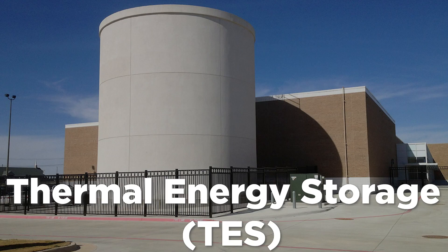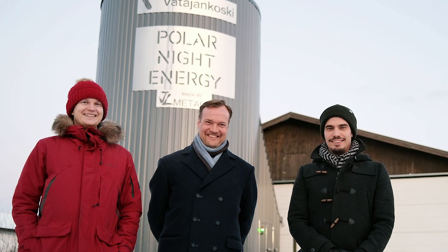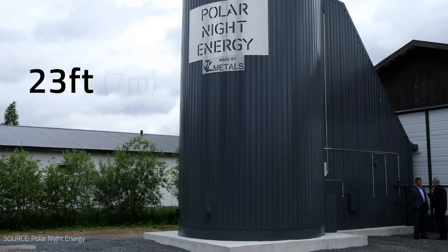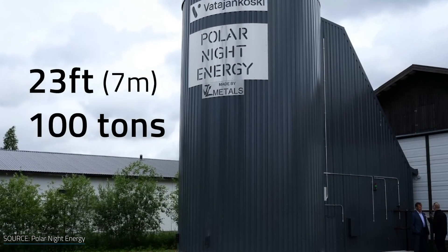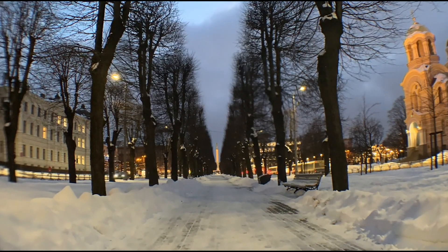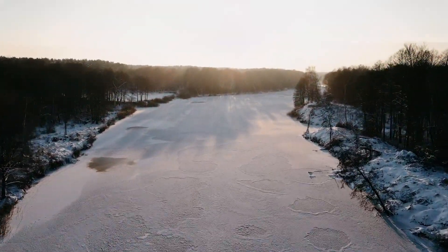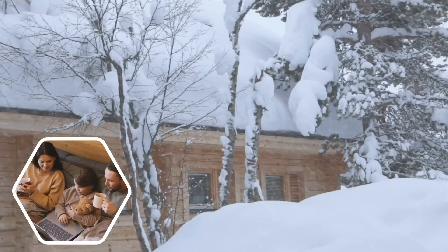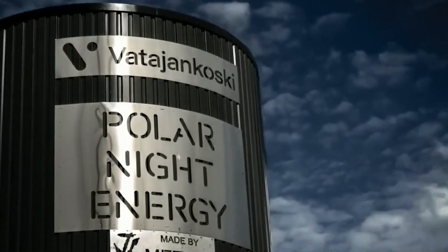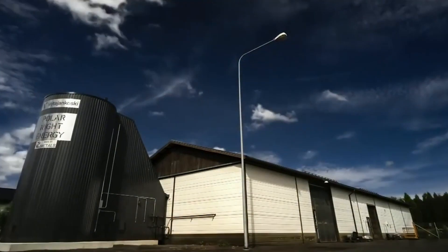Because of this, thermal storage systems could be very important for storing energy. Polar Night Energy, a Finnish startup, recently worked with Vadyankoski, a heating network operator from the district of Kankanpa, to make a 7-meter tall sand battery with 100 tons of low-quality sand and a bunch of pipes. There, winter seems to last forever and temperatures can get almost as low as in Alaska. The huge need for heat during the long cold season means that costs are high. The sand battery will store clean energy during the summer when it's easier to get, and then use it during the long winter when there isn't much sunlight.